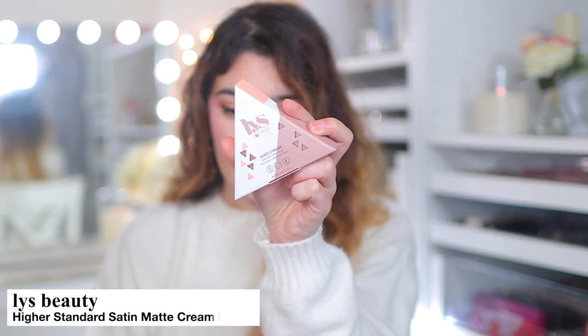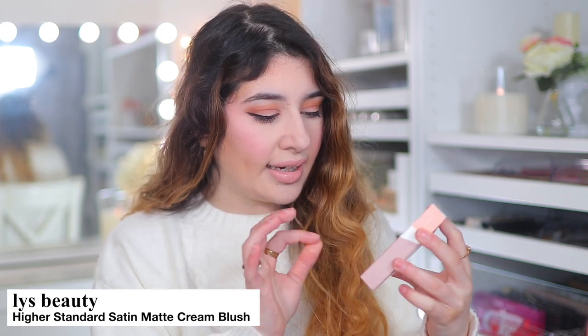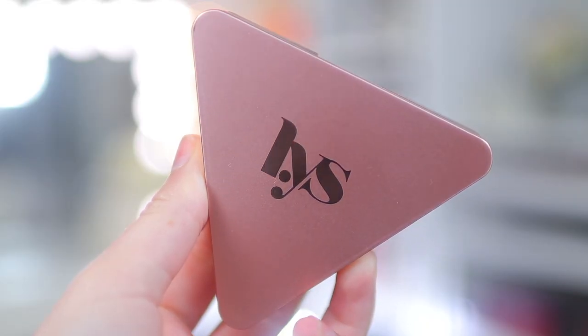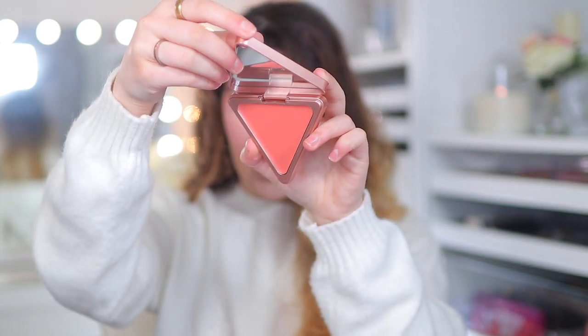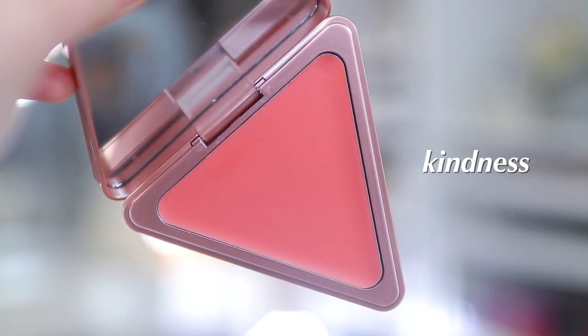I decided to pick up something from LYS, which is a clean beauty brand at Sephora. This is the Highest Standard Satin Matte Cream Blush — I got it in the shade Kindness. It's literally just a triangle shape. It's a really soft, coral-peachy shade and it definitely looks matte. I'm excited to try this because I honestly don't have any peach cream blushes — I always have pinks. Excited to try out new brands.